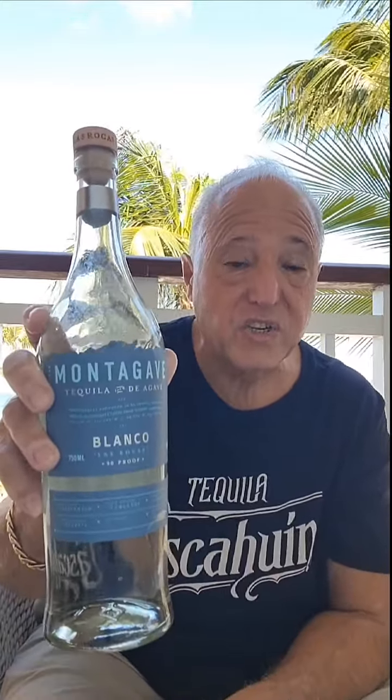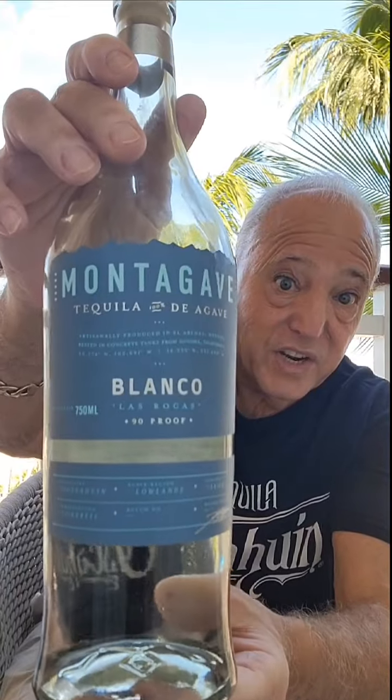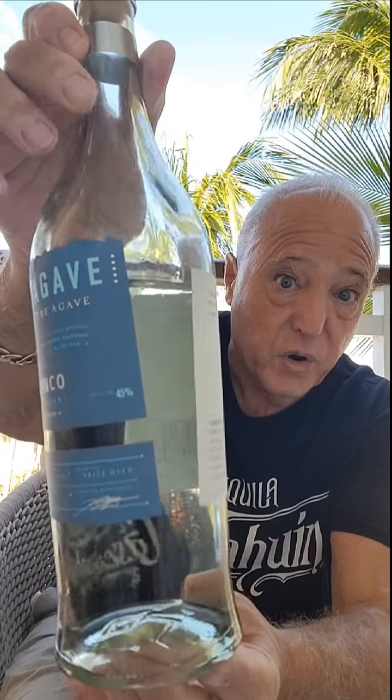I'm going with a 92 on this — that's how good this is. You need to grab it. It's about $70, but to me it's worth that and a lot more. And they only made 4,200 bottles of this, so guys, if you're interested, you better think about it pretty quickly.